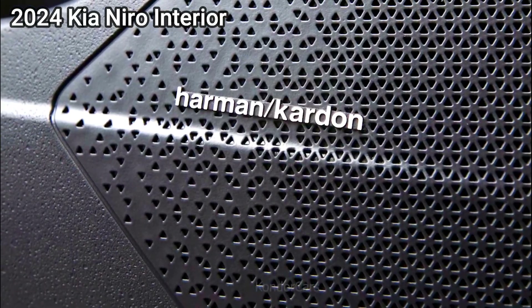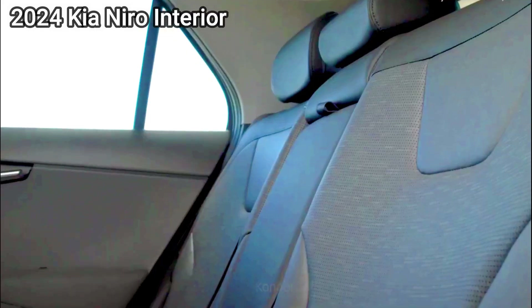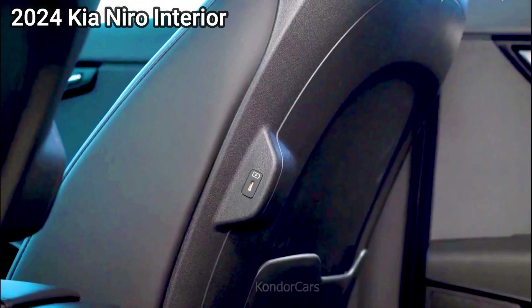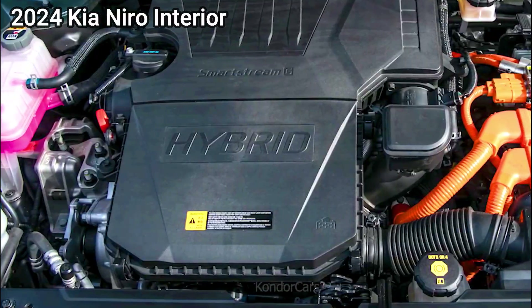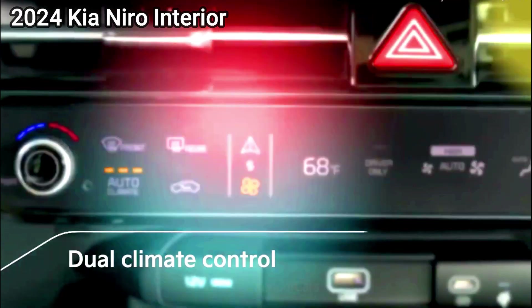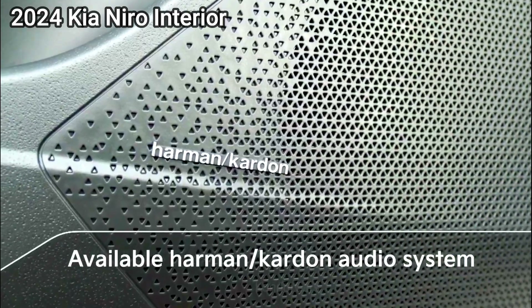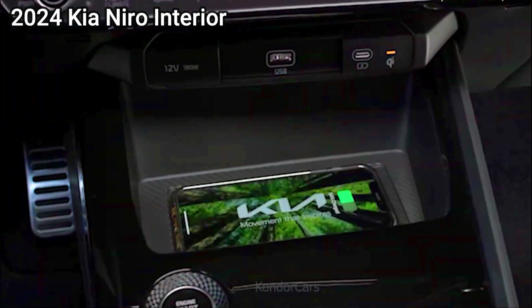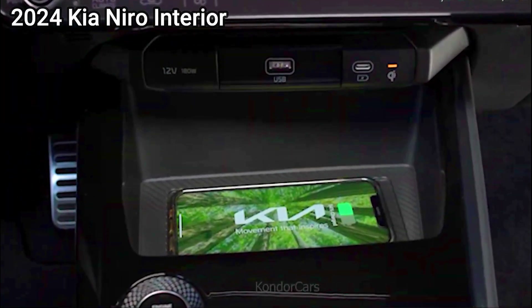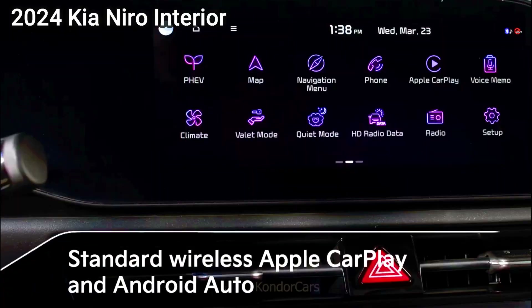It is unclear whether Australia will see the fully electric version of the Torres, although the combustion version — powered by a 1.5-liter turbocharged four-cylinder unit producing 125 kilowatts and 280 newton-meters — has been confirmed for an Australian arrival toward the end of 2023 or early 2024. KG Mobility has also previewed an expanded electric lineup.